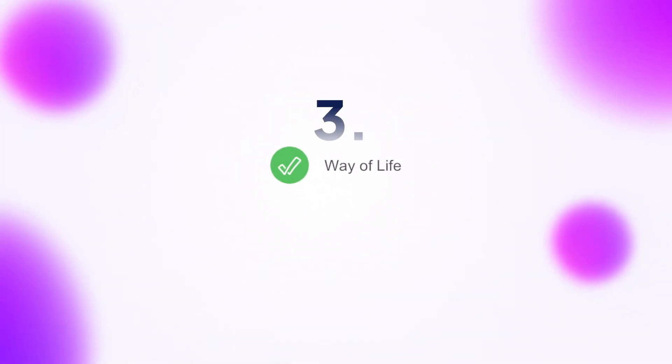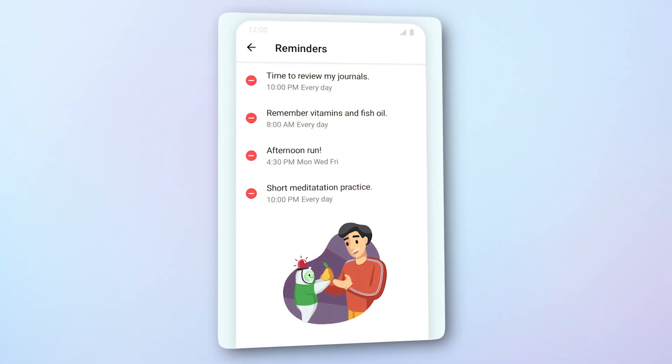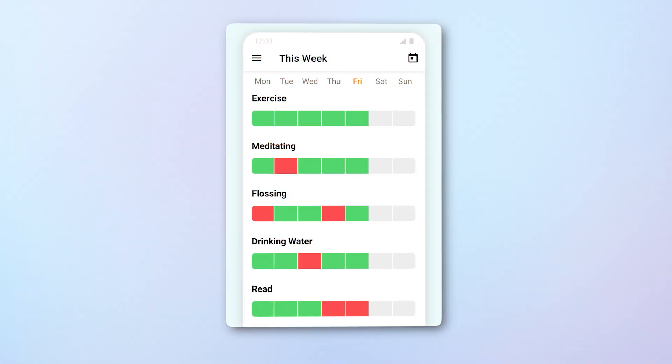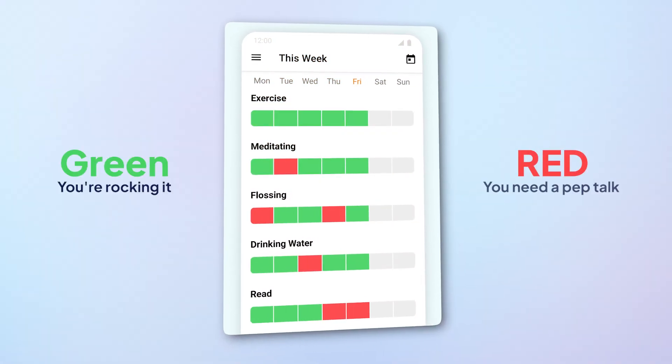Ever feel stuck in a loop of bad habits like a hamster on a wheel? Way of Life is here to help you break free. It's not just about tracking good habits — it helps you spot the sneaky triggers behind the bad ones. Procrastinating on exercise, not drinking enough water — Way of Life helps you connect the dots. The color-coded system is super simple: green means you're rocking it, red means you need a pep talk. But you do have to pick your battles — with its free plan, you can only track three habits at a time.